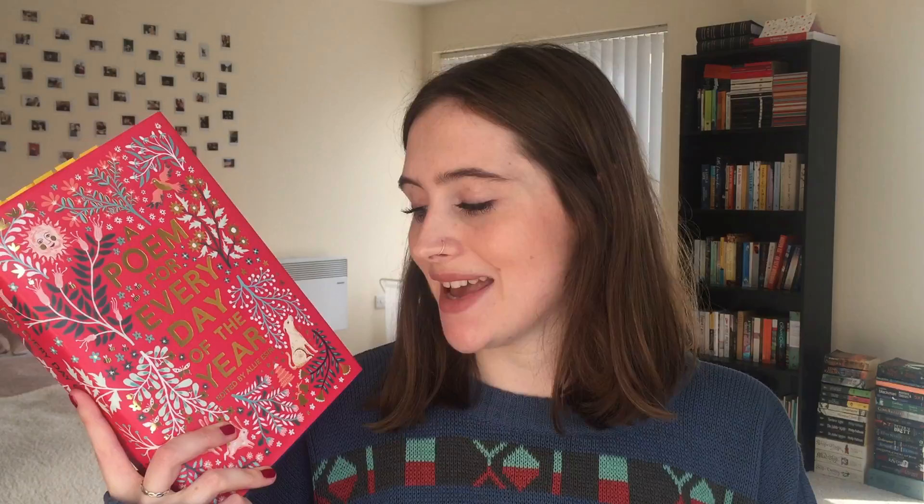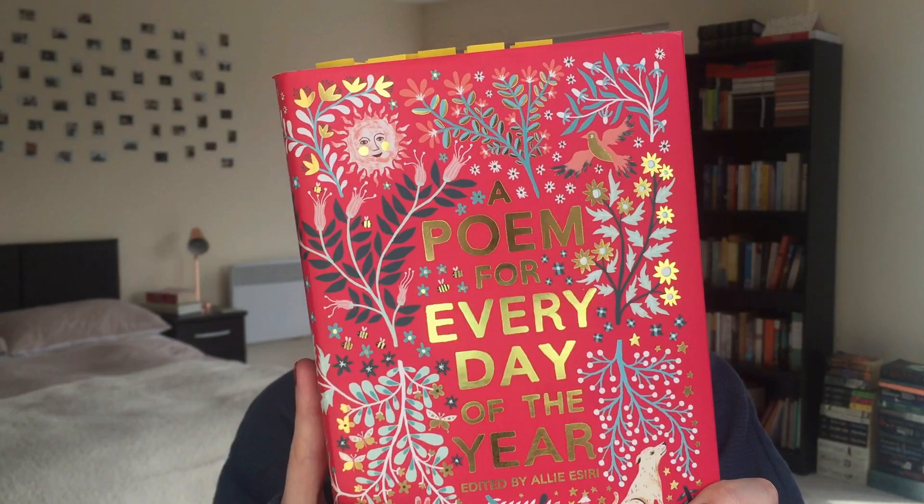Question four is dust jacket — a book with a beautiful dust jacket or something unexpected under the jacket. My answer is A Poem for Every Day of the Year edited by Alie Serai, and this is probably one of the most stunning books I own. It is a collection of 365 poems, one for every day of the year, ranging from poets from hundreds of years ago to the contemporary day. I am absolutely in love with this cover — just look at the colours and the gold and the illustrations. There's also another one that goes alongside it, A Poem for Every Night of the Year, which also has a beautiful cover. It's much darker, with more moon and star imagery, and is so beautiful — I definitely plan on buying that for next year.